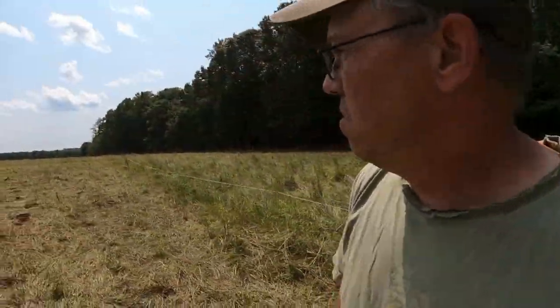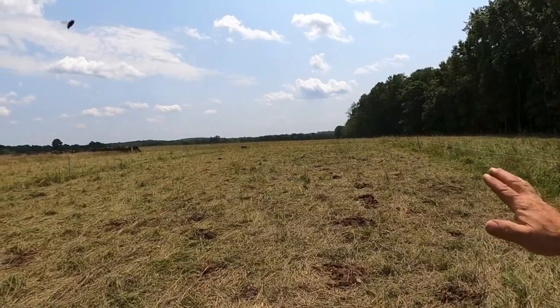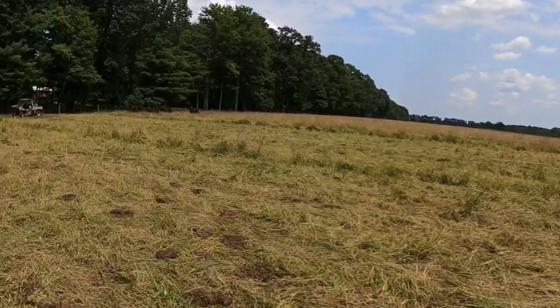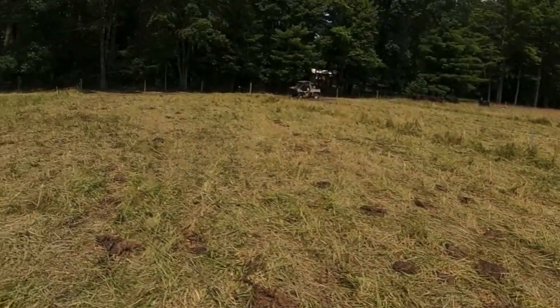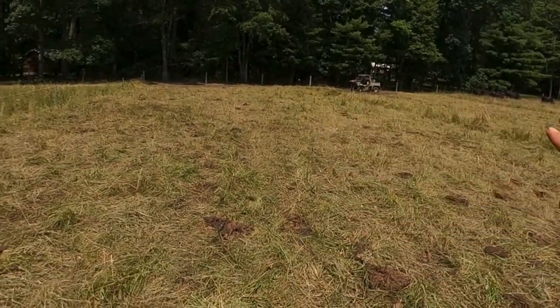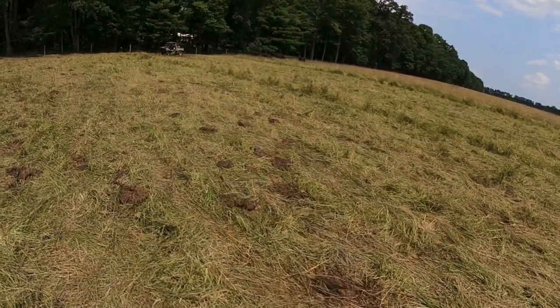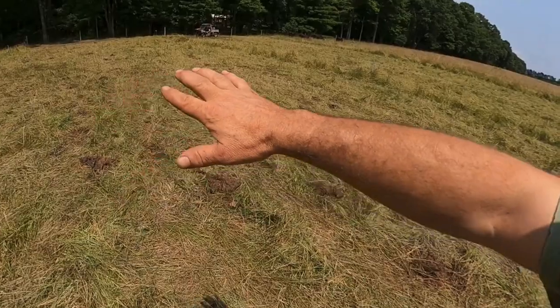We adjusted it, and this is what we ended up with this morning when I came over to move the cows. This here is what I consider a perfectly grazed pasture or paddock — you can see it's got really good manure distribution across it.